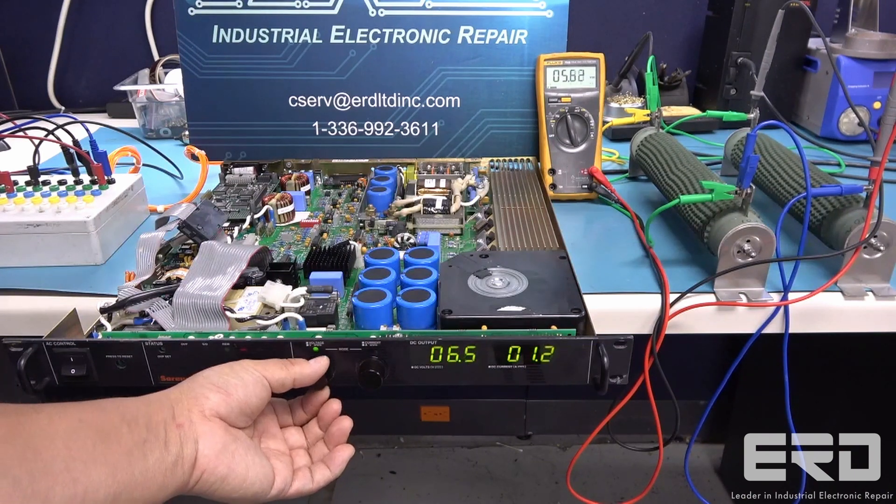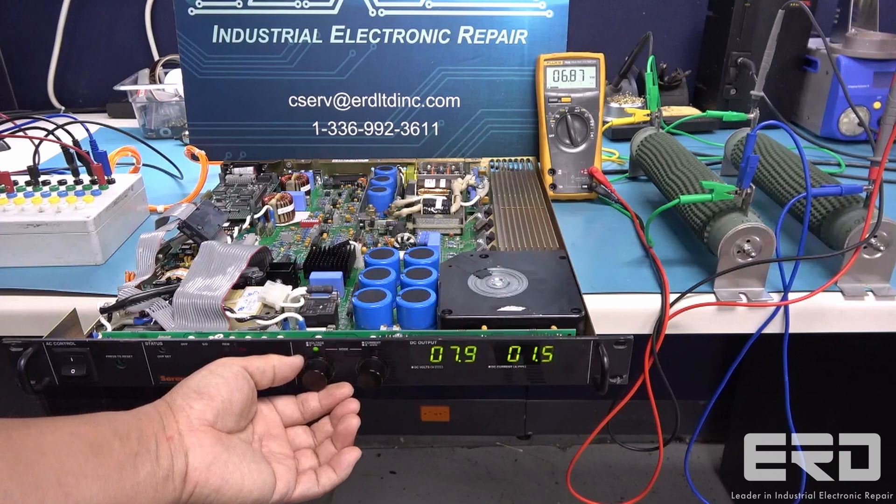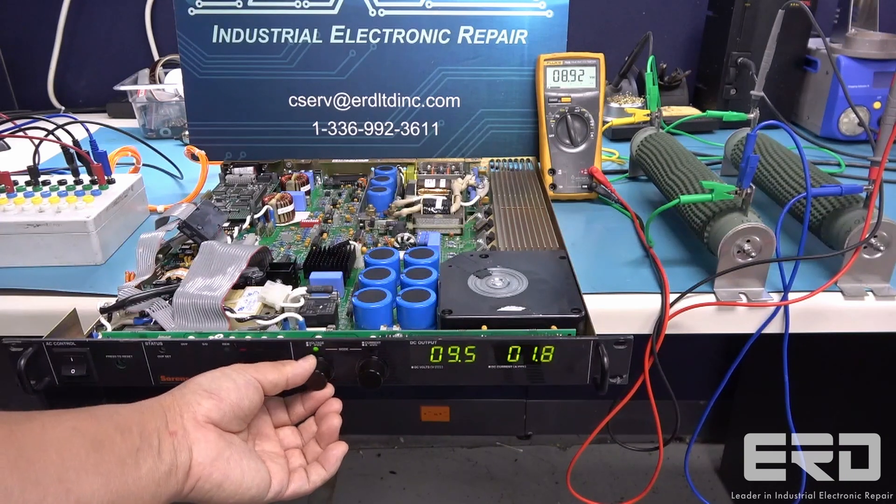We fully rebuilt the unit and then tested it in the video on its max possible load, with it running as it should.